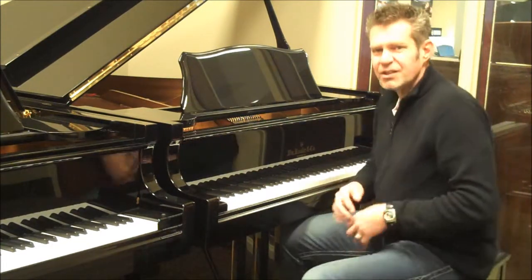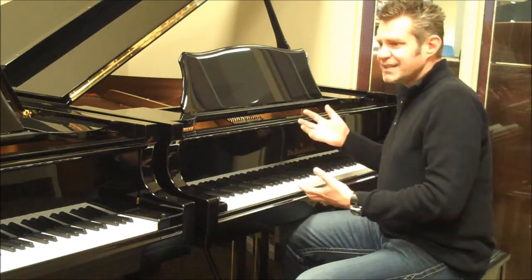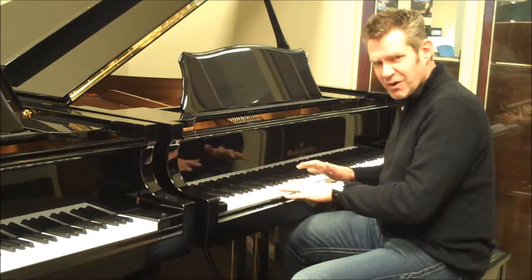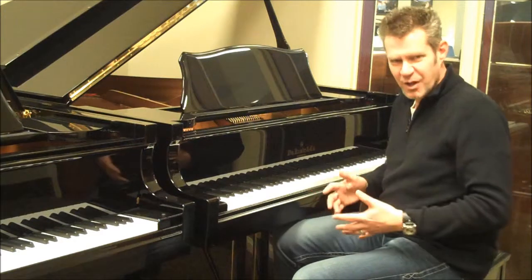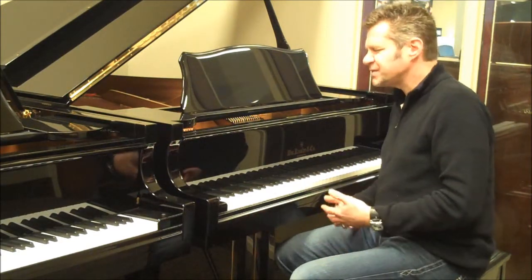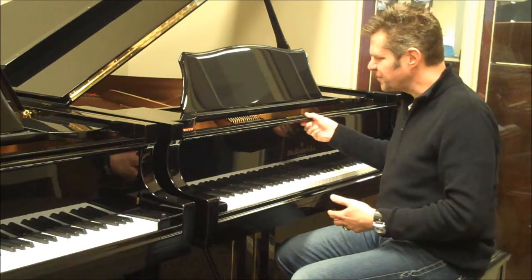One of the big benefits of a large grand piano — the sustain is wonderful. The bass and tenor tones, that's really where you hear the difference between a small baby grand and a piano of this magnitude. Just a warm, rich, wonderful piano.